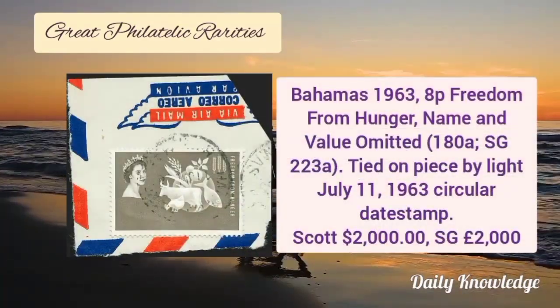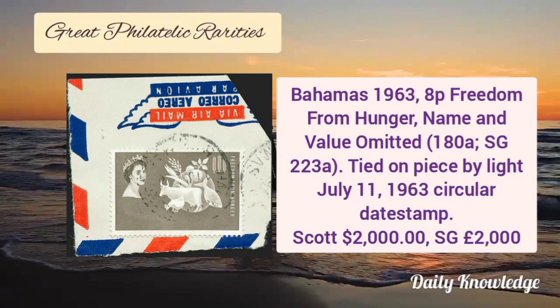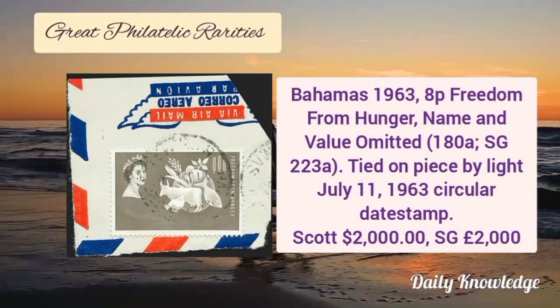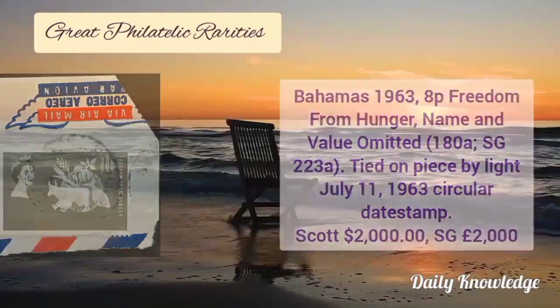Now this is Bahamas 1963, 8P, freedom from hunger, name and value omitted. It is tied on a piece by a light July 11, 1963 circular date stamp.